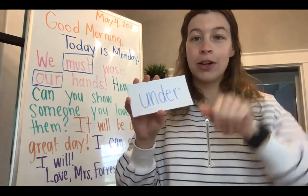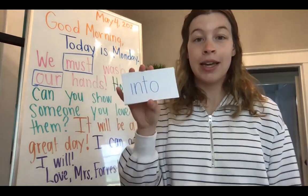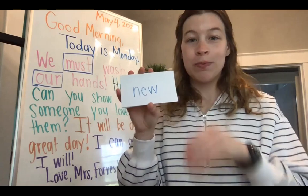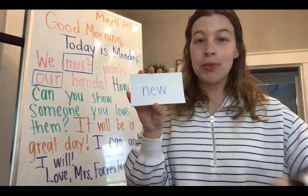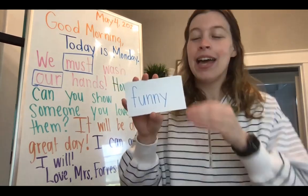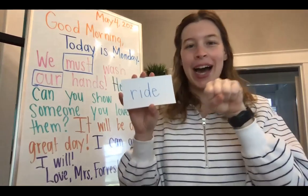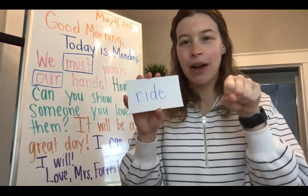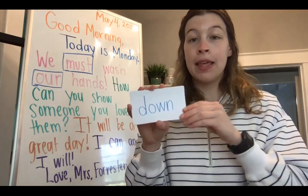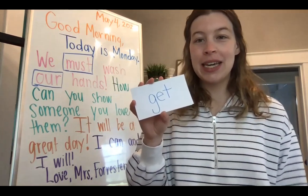Under — U-N-D-E-R. Into — I-N-T-O. New — N-E-W. Funny — F-U-N-N-Y. Ride — R-I-D-E. Down — D-O-W-N. Get — G-E-T.